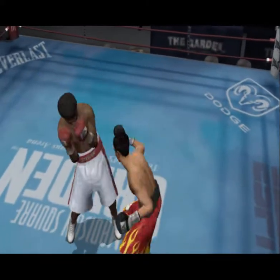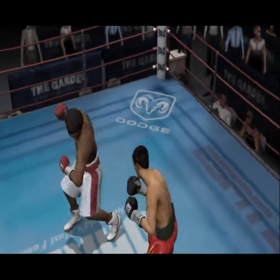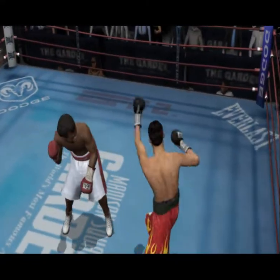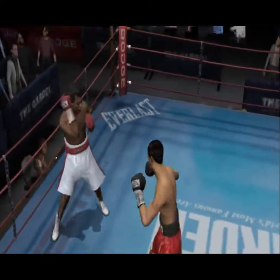Pac-Man started his pro career in 1995 at just 16 years old. Manny amassed an impressive record of 24-1 before the age of 20, capturing his first world title 13 days before his 20th birthday.